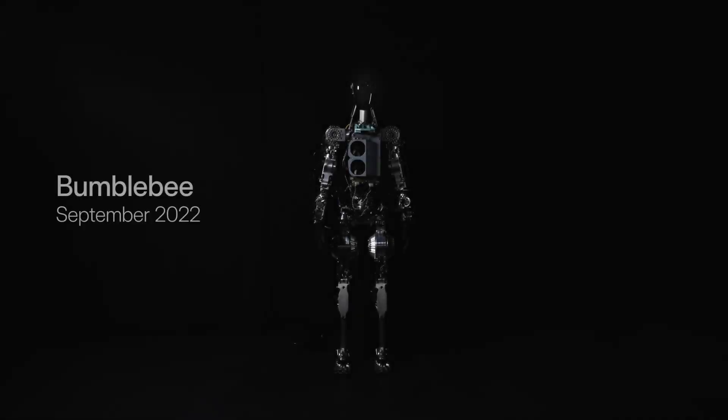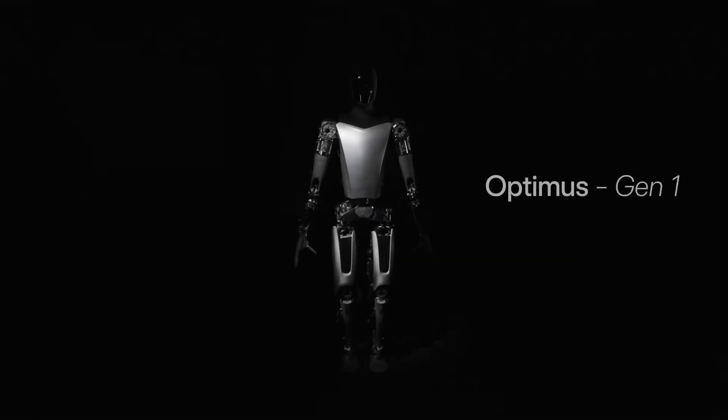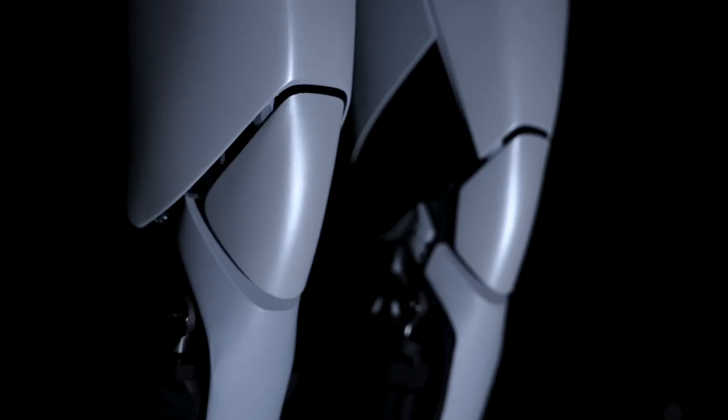Tesla Optimus is an ambitious project with huge potential. Successful development of Optimus can change the way we live and work. However, there are still many challenges that need to be resolved before Optimus can be brought to market.